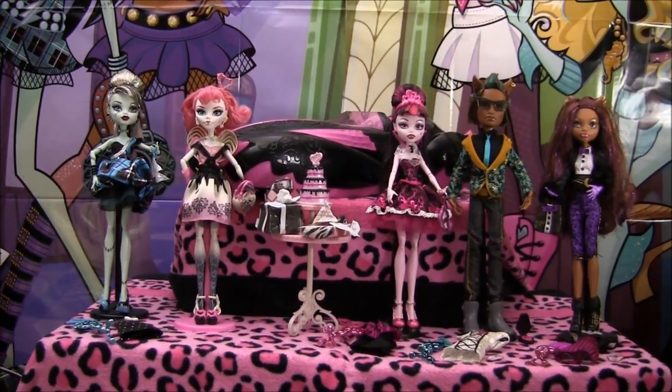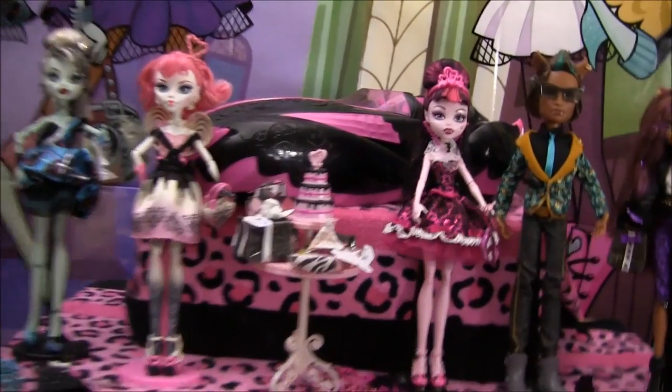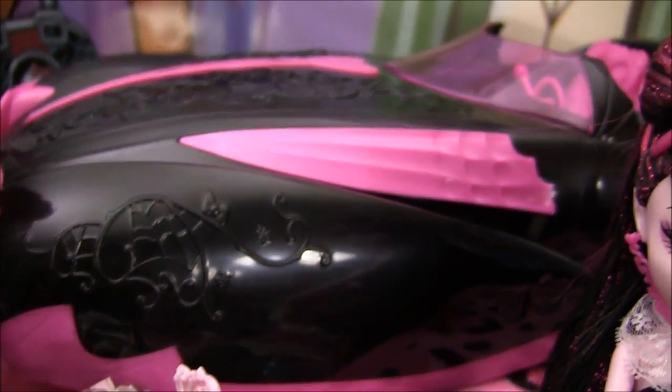Hey guys, it's Nikki here, and as requested I'll be doing the Sweet 1600 collection video. I'll begin by showing you the Roadster. I am aware there is one that comes with Draculaura, and I do own it, but I don't think it's really included in the Sweet 1600 collection. She's not really Sweet 1600, so I didn't put her in here.